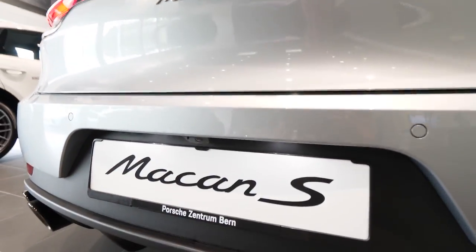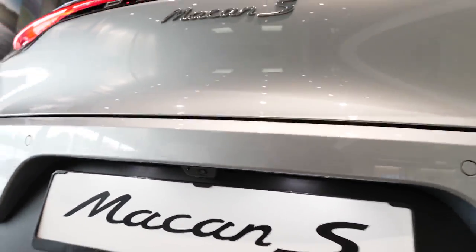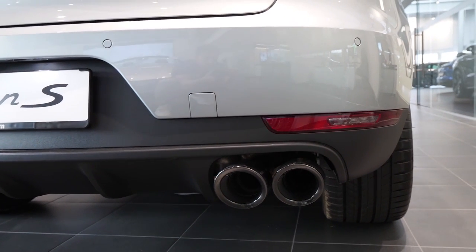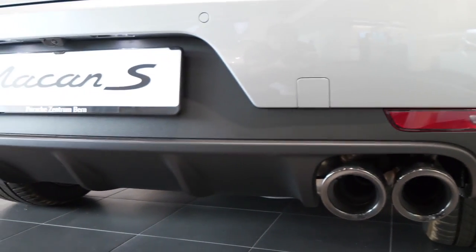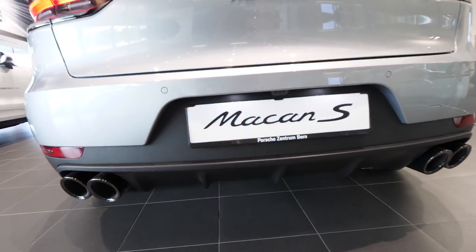Down here we have a rear camera and LED lights on the number plate. In the back we have these exhaust pipes - two on the left and two on the right. We also have the reverse light down on the bumper, on both sides.